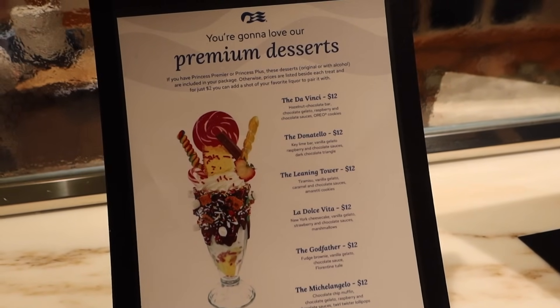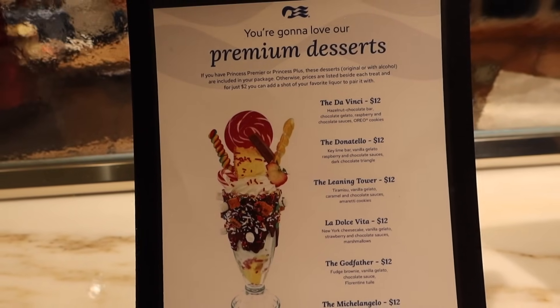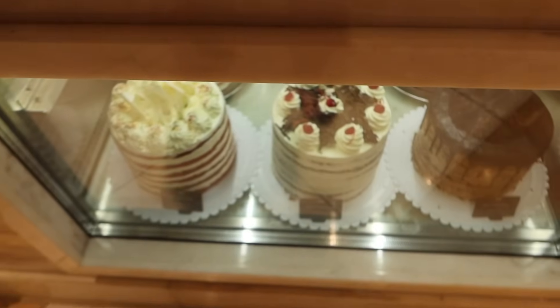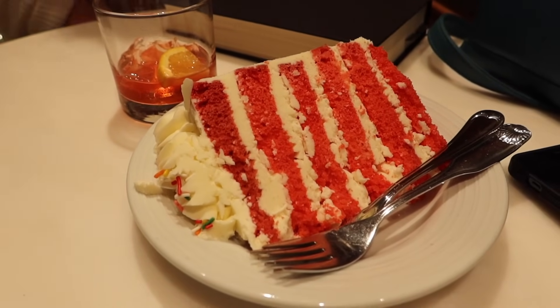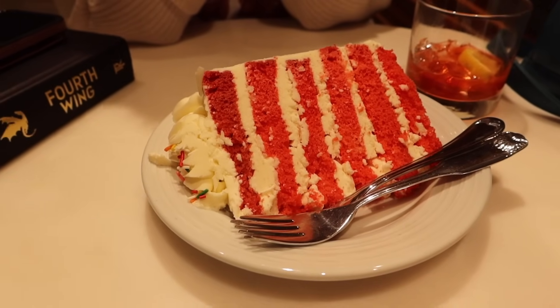If you have the Princess Plus or Princess Premier package, you get two premium desserts every single day. Or you can get a slice of one of their cakes. They've got the cakes right down there. This is our first premium dessert ever on Princess — we didn't use this at all on our last cruise or so far on this one, but we decided we should. We chose a piece of Red Velvet cake. It's ginormous, and we each get two of these a day. We're splitting one — let's be clear.